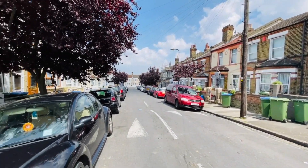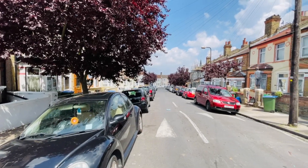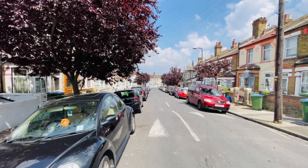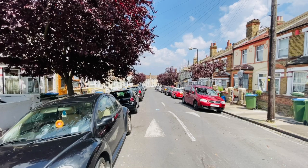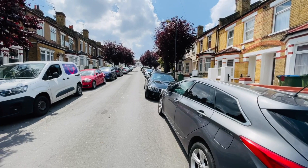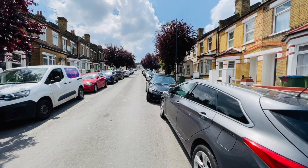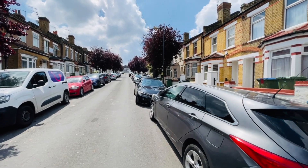You are very close by to Plumstead mainline station — about not even a quarter of a mile walk. If you go to the end of this road, turn left then turn right, down the end of Griffin Road is the station. Follow the road round and bear left and that goes into Lakedale Road, where there's also a really nice selection of shops. If you walk about a quarter of a mile in that direction you have Plumstead Common itself, with lovely open spaces, lots of shops, bus routes — it's a really convenient place to live.